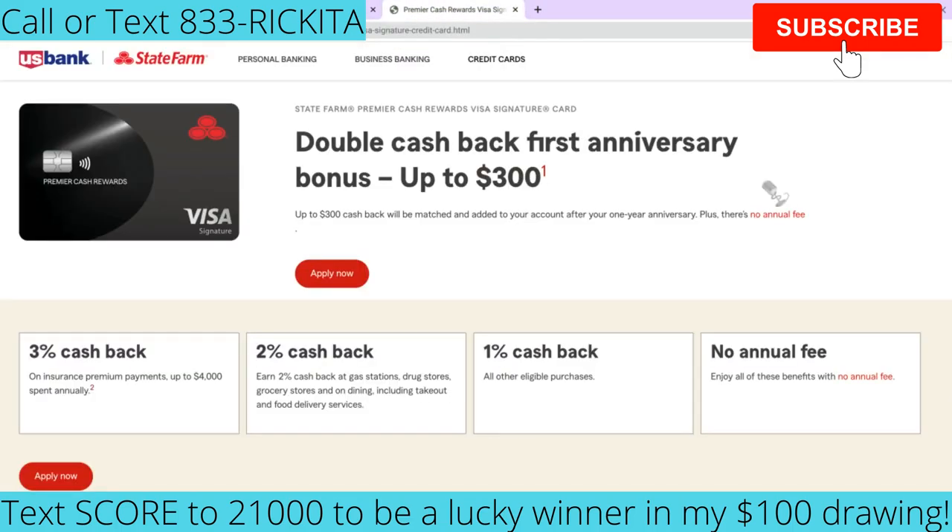The first credit card I want to talk about is the Premier Cash Rewards Visa Signature. They offer double cash back on your first anniversary — depending on how much you earned within that year, they're going to double it up to $300. There are multiple ways to get cash back: 3% cash back on insurance premium payments up to $4,000 spent annually; 2% cash back at gas stations, drugstores, grocery stores, and dining including takeout and delivery food services like Uber Eats; and 1% cash back on all other purchases.